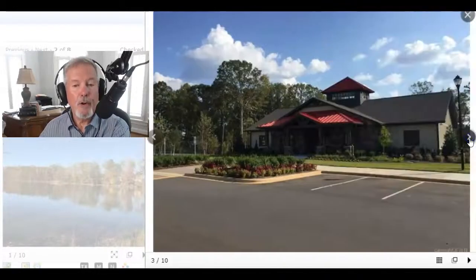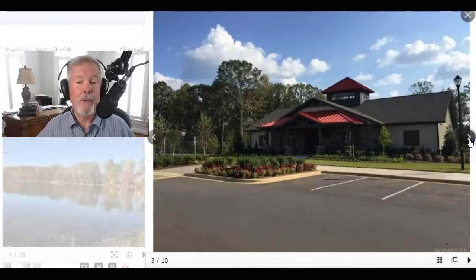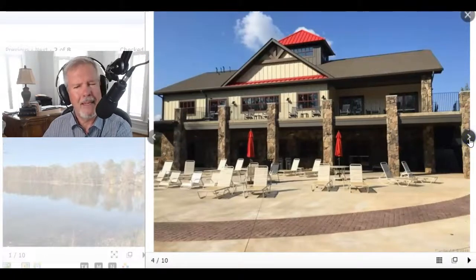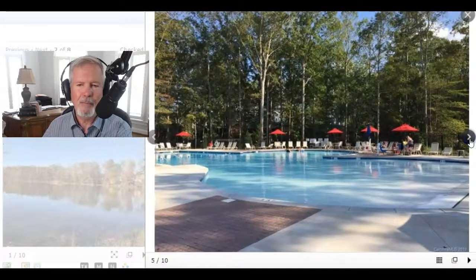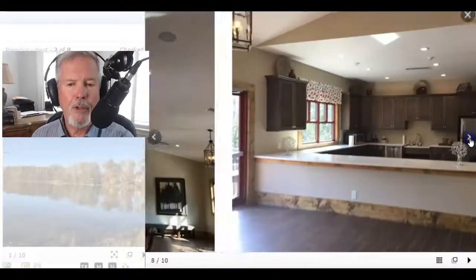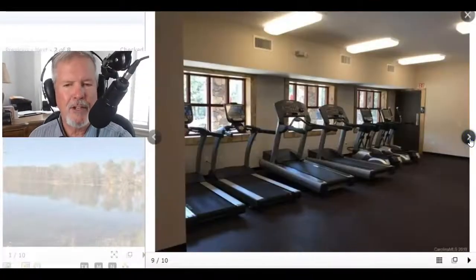This is Lennar's first 55 plus community. The second one is Imagery at Mountain Island Lake. But I've just been impressed with how they've built this out, and they're probably a little over halfway through. You've got a fitness center, you've got the pool, and upstairs you have meeting rooms like this large grand one, kitchen, etc.